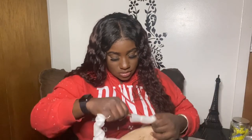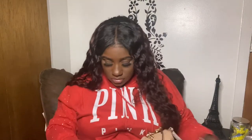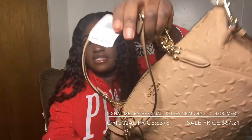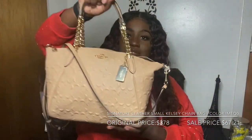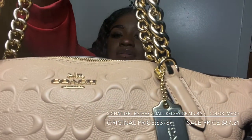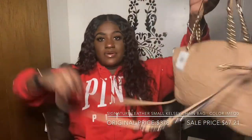The next item is this signature leather small Kelsey chain bag in the color IMEQ0. It originally retails for $378, and I got it on sale for $67.21. It looks like this — it's so cute. Look at that Coach logo. You can wear it like this with the little handle or with the crossbody strap.